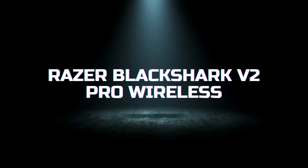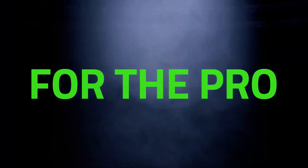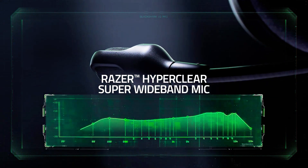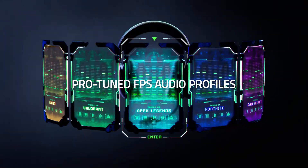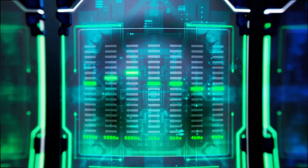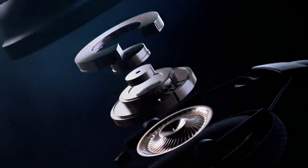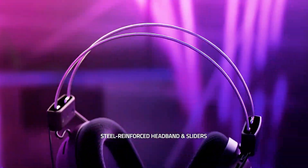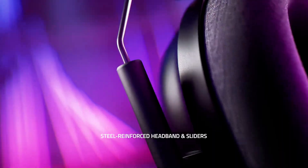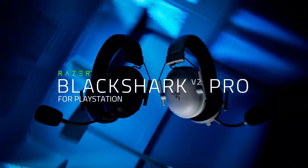Next up is the Razer BlackShark V2 Pro Wireless, known for its eSports-grade performance and immersive sound quality. These headsets feature Razer's Triforce Titanium 50mm drivers, which deliver high-end audio performance with rich trebles, bright sound, and powerful bass. The THX spatial audio technology provides precise positional sound, creating an immersive gaming experience. The BlackShark V2 Pro offers up to 24 hours of battery life and has a lightweight, durable design with breathable memory foam ear cushions for extended comfort.